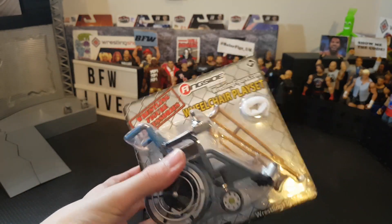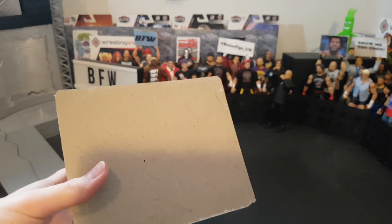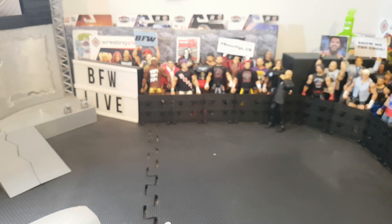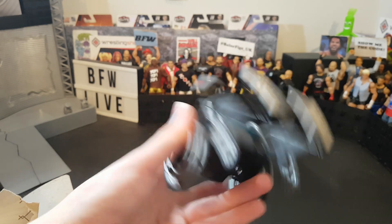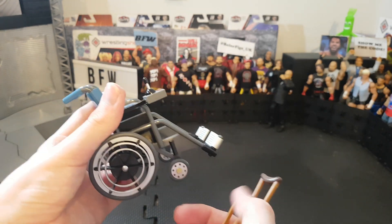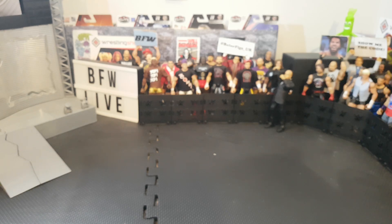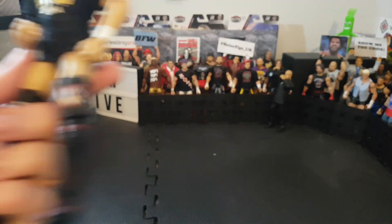I almost forgot to open the wheelchair playset! We have crutches - I've never owned Mattel crutches before - we have the neck brace which I really like, and the main thing itself: a wheelchair. This is so cool, it will work great for some cool spots and injured characters in feds. Really cheap, I think this was like seven dollars. Really awesome. We also have the Kyle O'Reilly which is already open - nice fodder pieces.